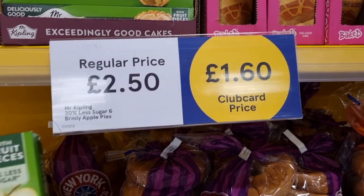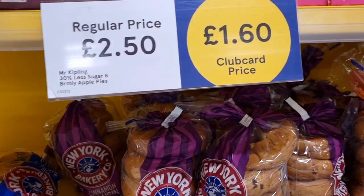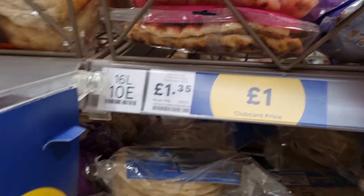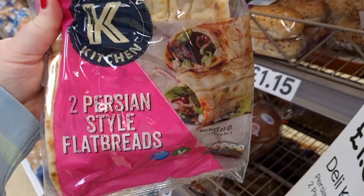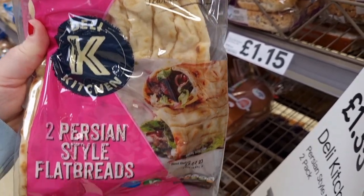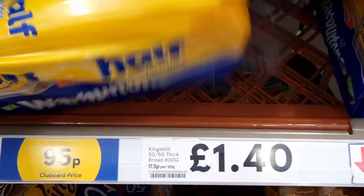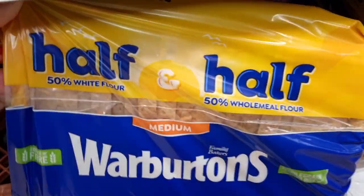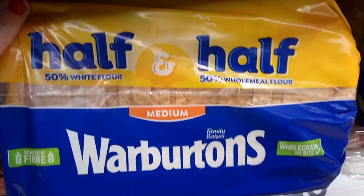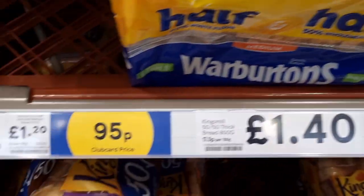They do stock the apple pies, currently on a club card — they are £1.60 instead of £2.50 for Mr Kipling apple pies. I also spotted these Persian style flatbreads for a pound — you get two for a pound on a club card price. They also have the Warburton's half and half loaf bread, already sliced in medium, and this was on for 95p — it should have been £1.20, so that's a 25p saving.